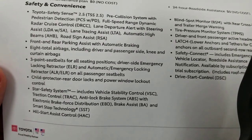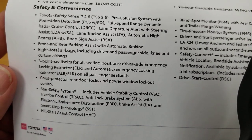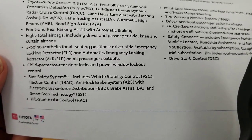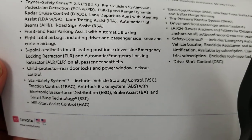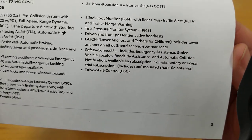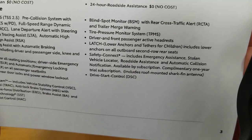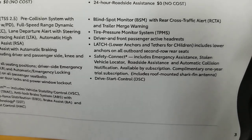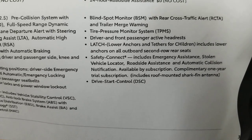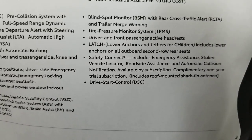Eight total airbags including driver, passenger, side knee airbags, and curtain airbags. Three-point seatbelts throughout. Child-protectant rear door locks with window lockout controls. Star safety system. Hill start assist will help you go up a hill without rolling back. Blind spot monitor — the light in the mirrors that lights up when somebody's in your blind spot. You should still look behind you regardless, but it's definitely an assist for some people.